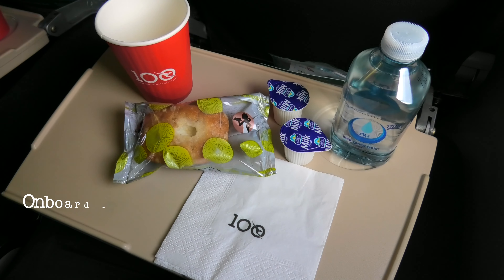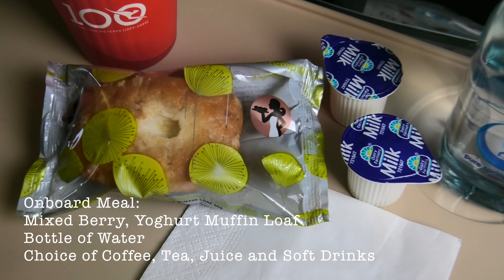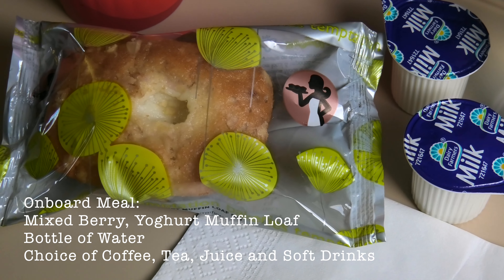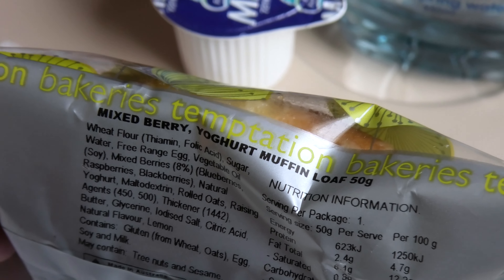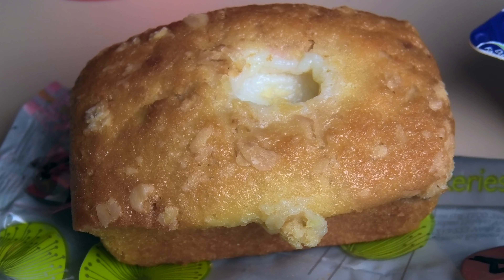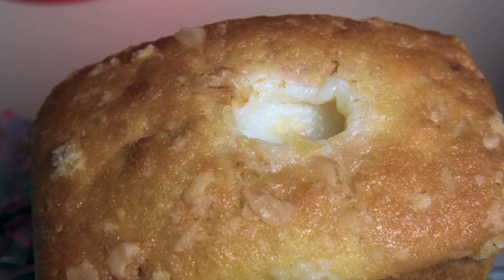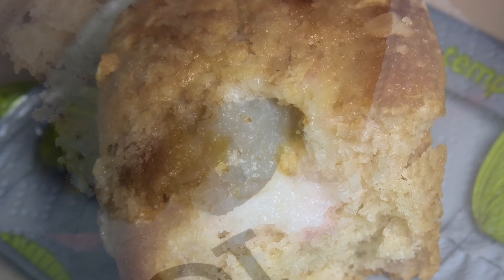After flying over Hawkesbury River, we have left the city behind and entered Wollemi National Park. At the same time, a snack was served. The snack on QantasLink flights usually includes either a muffin or crackers with a dipping sauce. Today's snack is a mixed berry yogurt muffin loaf. The muffin only weighs 50 grams, so you can imagine the size of it. However, it is actually quite delicious — I especially love the filled yogurt inside the muffin.